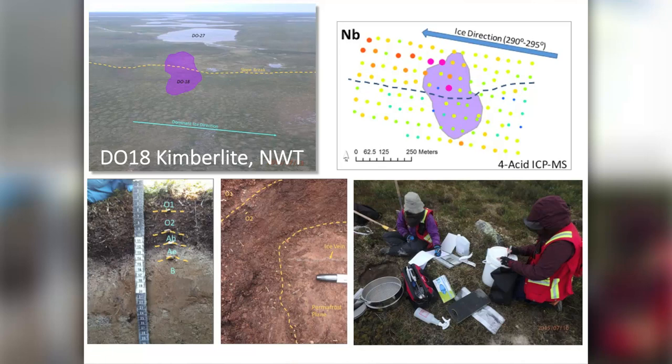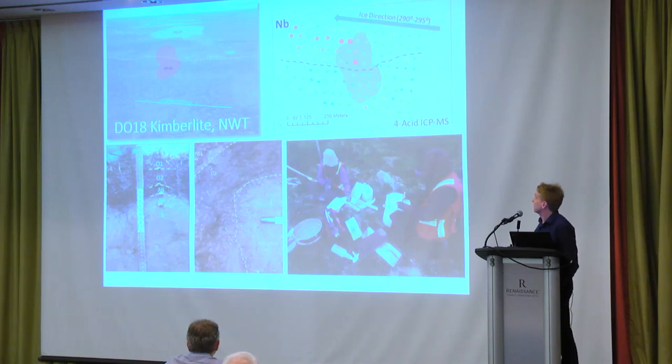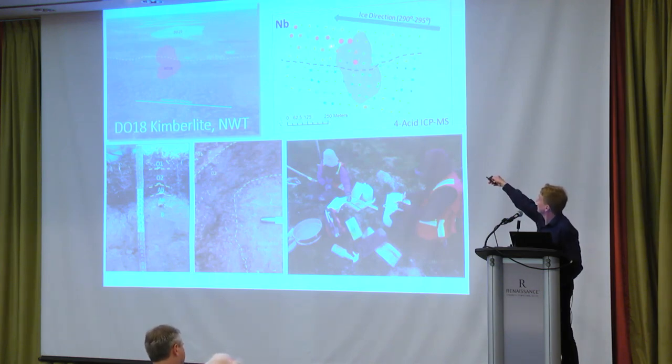It wasn't very long when we got the original multi-element data back that — with our full knowledge that kimberlites are very peculiar and contain a very strange mixture of elements, having both a typical mafic signature as well as a large iron lithophile signature — we started pulling out elements we knew would be exciting in the kimberlite. Our first diagram of niobium showed a nice elevated niobium anomaly coming off the top of the kimberlite for a distance of at least 250 metres. We're actually going back this summer with the Northwest Territories Geological Survey to carry on the survey further to the northwest and see how far this signal goes before it dies.